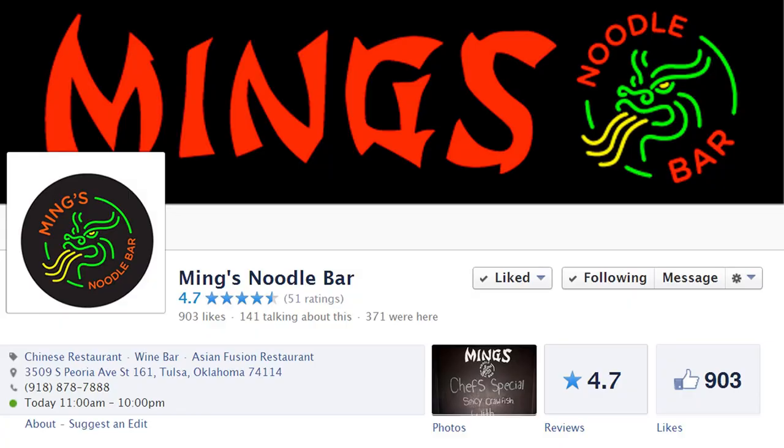Thank you, chef — these are all fantastic. You can be followed on Facebook at Ming's Noodle Bar. Welcome to town!